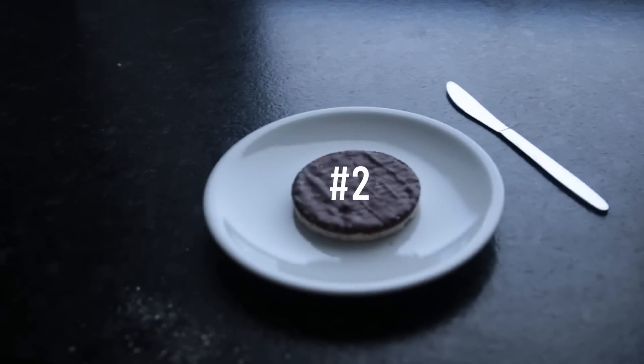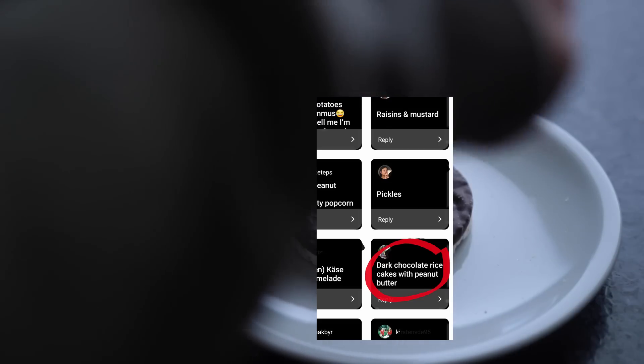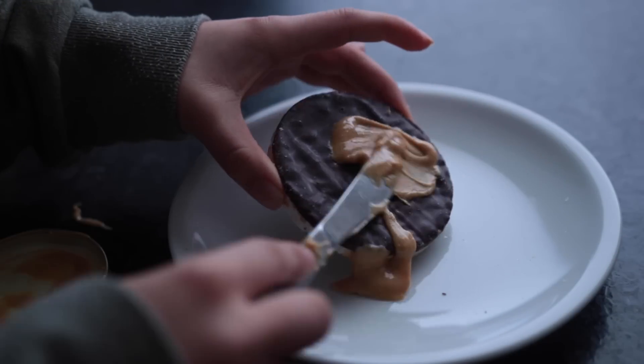This next one basically has the same chocolate peanut butter theme going on: chocolate covered rice cakes with peanut butter. It's a classic. I love it.